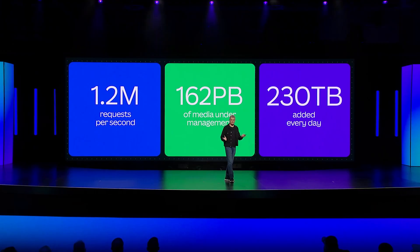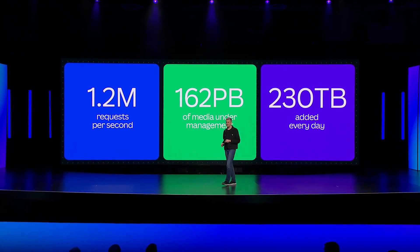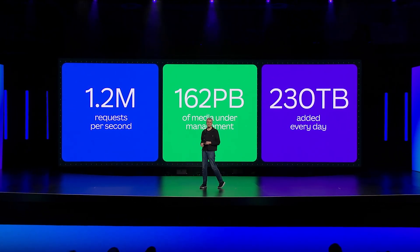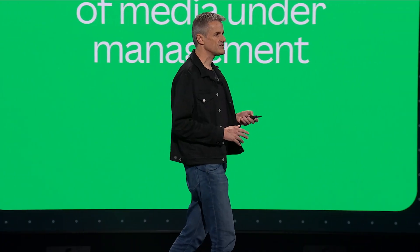But we're all engineers here, so please allow me some vanity metrics. Our platform handles about 1.2 million requests per second. We have over 162 petabytes of media under management, and that's growing by about 230 terabytes every day.